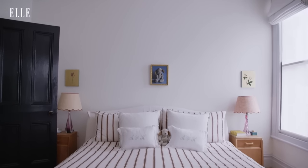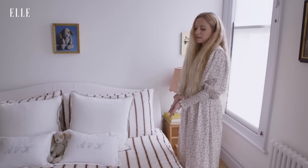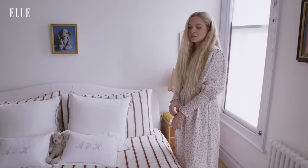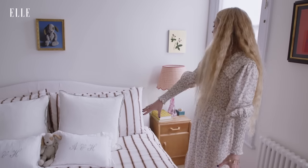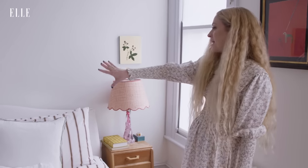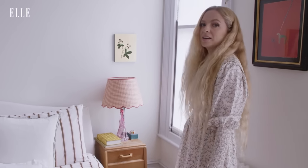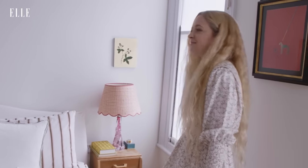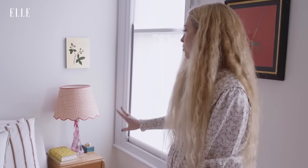Our bed is an old Conran bed with a beautiful linen cover. The sheets are Tecla — brown and pink, a colour combination that I love. It's a vintage throw, some gorgeous linen pillows, and these lamps are both by Matilda Goad. They were one of the first she ever made — she always says I was her first customer, me and her mum. We've worked together a lot in the past and we're very good friends, so it's so nice having them next to our bed.